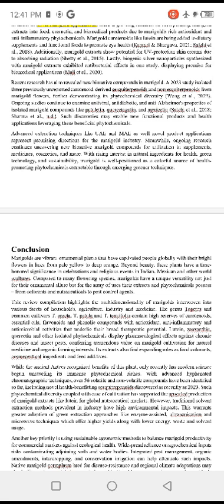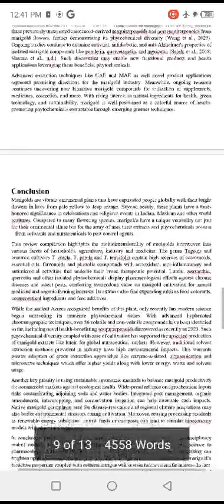Ongoing research continues uncovering new bioactive marigold compounds for utilization in supplements, medicines, cosmetics, and more. With rising interest in natural ingredients for health, green technology, and sustainability, marigold is well positioned as a colorful source of health-promoting phytochemicals extractable through emerging greener techniques.